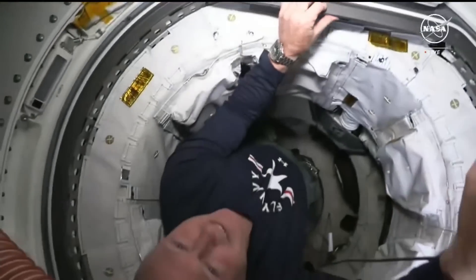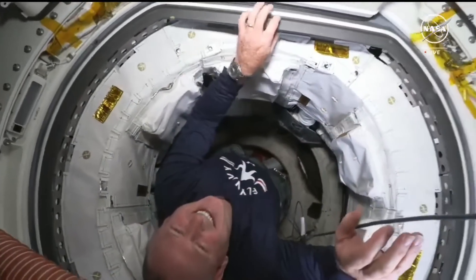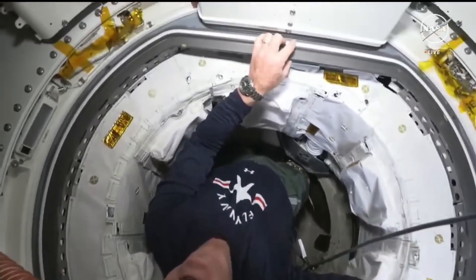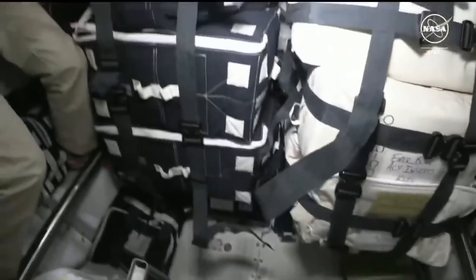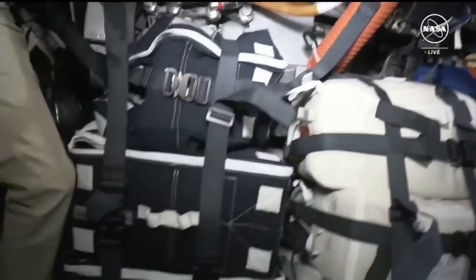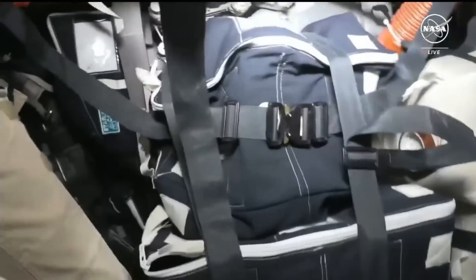And now there's Butch coming in through the hatch. We're going to bring you around the panel here to be in the commander and PLT seat.